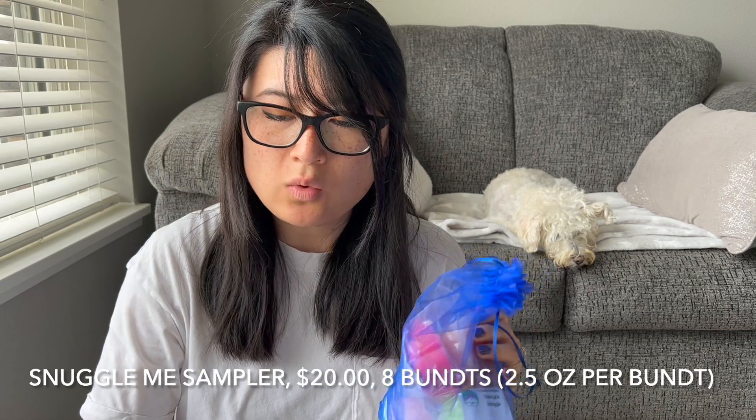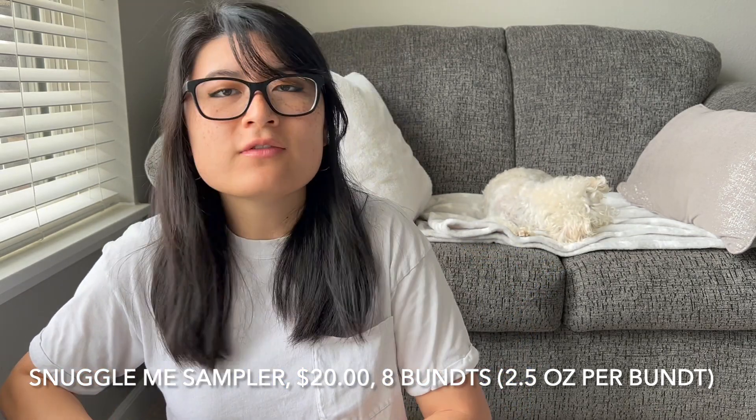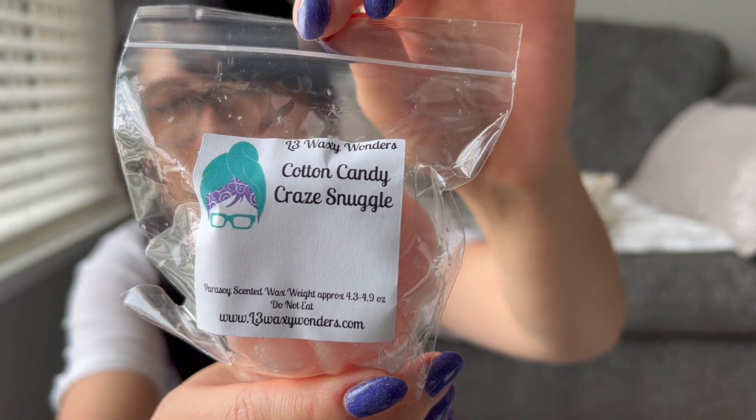The sampler I got was the Snuggle Me sampler, so it's mixed with the Snuggle laundry type. I do love laundry but it's not something I go to melt as much as bakery, so I don't really know what I was thinking. The first one in here is Cotton Candy Crazed Snuggle — it should be like a good sweet laundry, and yeah, that smells really good. I feel like I get the laundry stronger than the Cotton Candy Craze.